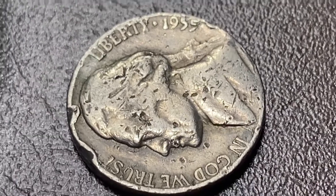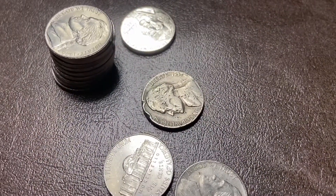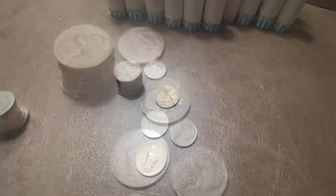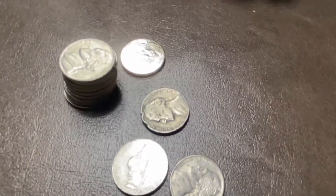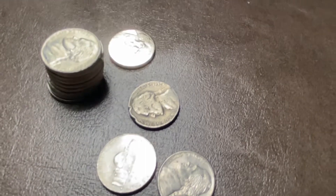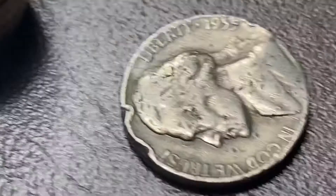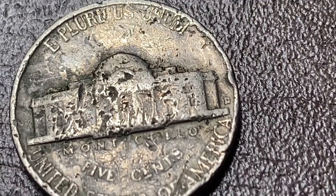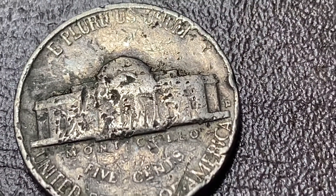Here's a super beat-up 1955, and I need a 55 Philadelphia. The fact that it's so beat up, there's some chance that this is it. But nope — Denver.